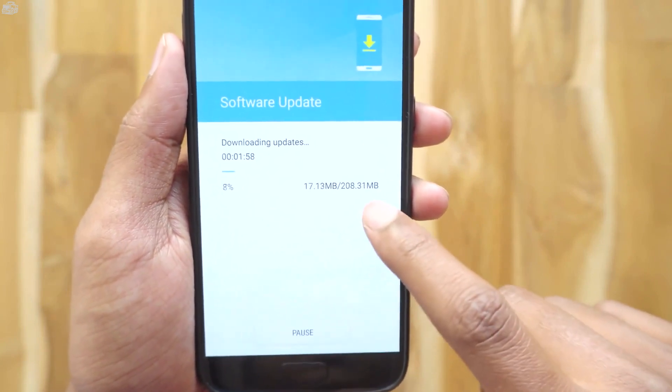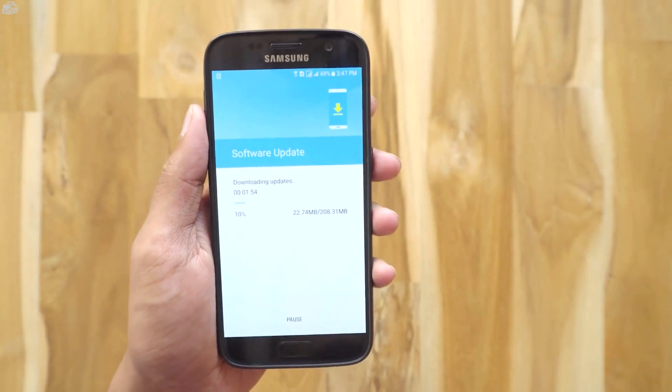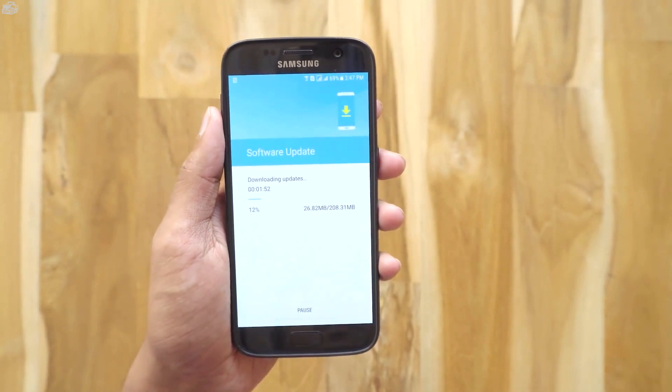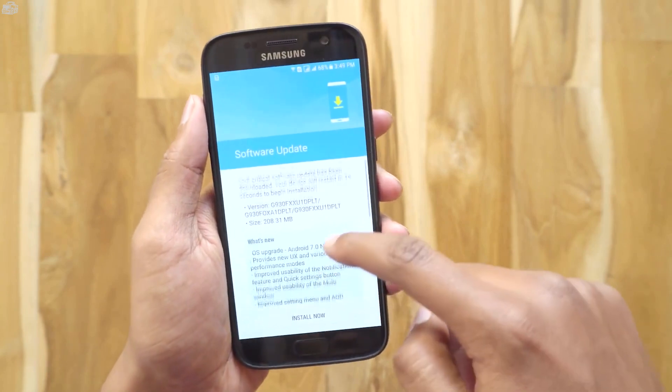There are no major changes compared to beta 5, but it's completely different from Marshmallow. In this video I'll show you all the changes by comparing it with beta 1 — I was on beta 5 before this. The update has been downloaded, so let's see what's new.